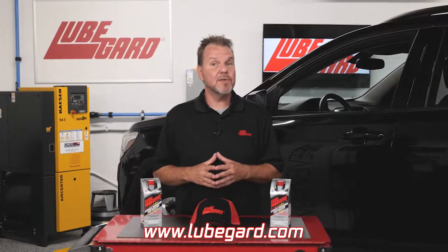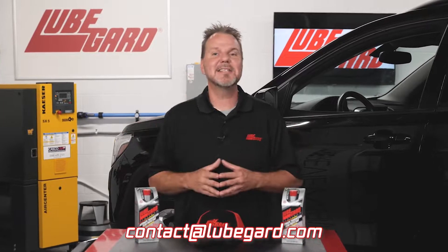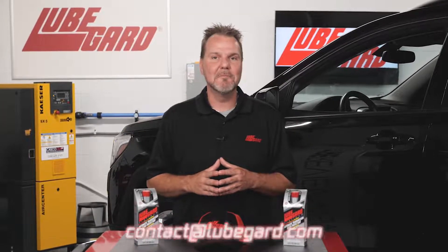Visit our website at www.lubeguard.com or send us an email at contact@lubeguard.com. Thanks for watching.